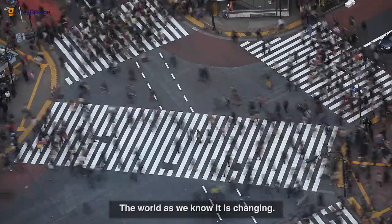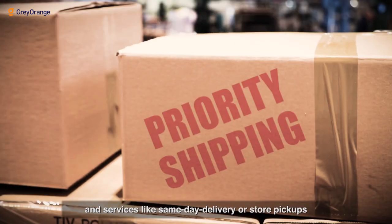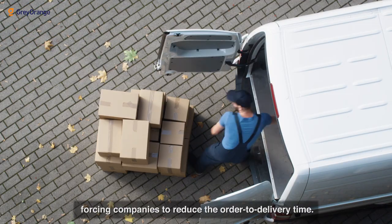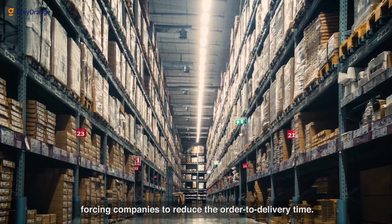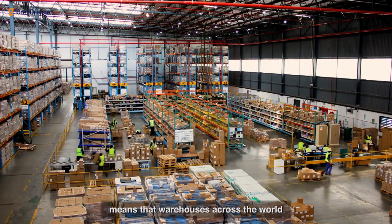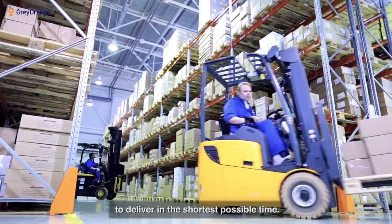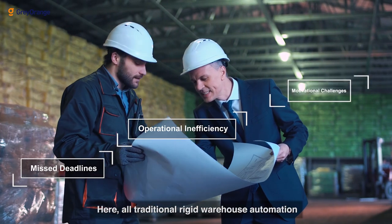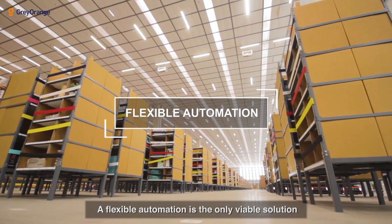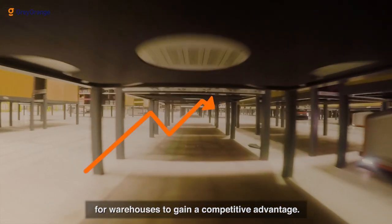The world as we know it is changing with various online and offline channels of sales and services like same-day delivery or store pickups. Customer preferences have evolved, forcing companies to reduce the order-to-delivery time. The sheer volume and mix of orders means that warehouses across the world are under increasing pressure to deliver in the shortest possible time. Here, traditional rigid warehouse automation fails to meet business needs — flexible automation is the only viable solution for warehouses to gain a competitive advantage.